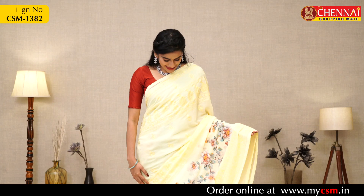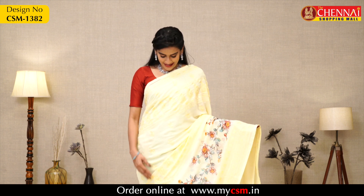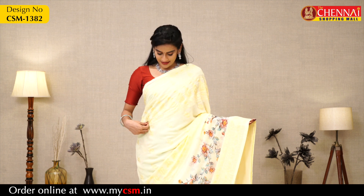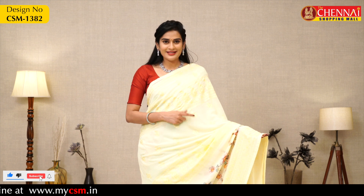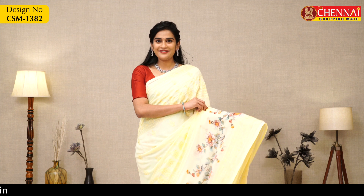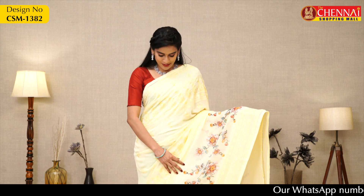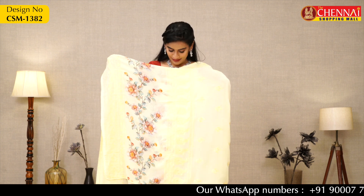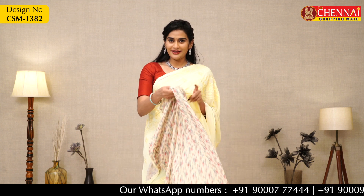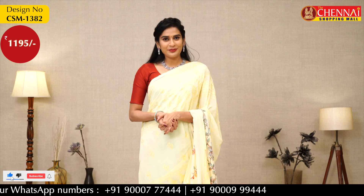Next saree is a light lemon yellow color. It has a crochet border on both sides with lace borders, thread design, flower design with leaves and thread work, and very pretty multi-color flowers. The saree looks very colorful. Self-pallu and printed crepe blouse included. Saree price Rs. 1195, saree code CSM1382.